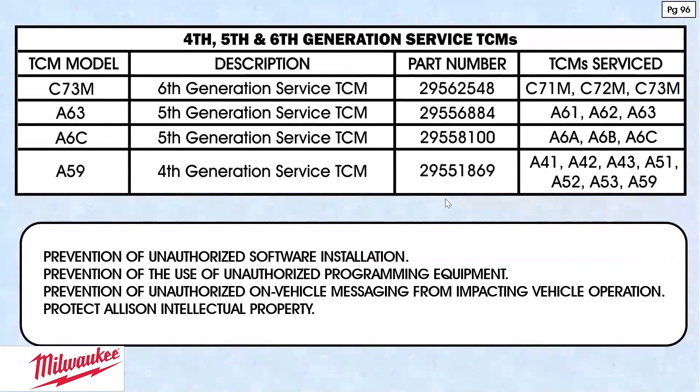Sixth generation TCM service — you have the part number there. It tells you on the right-hand side what TCMs are serviced. We also do the same thing with the A63 fifth generation TCM, as well as the A6C fifth generation part numbers and TCMs it replaces. And at the bottom, the old A59 for your fourth generation, along with the part number and the TCMs it replaced and still covers as a service TCM.